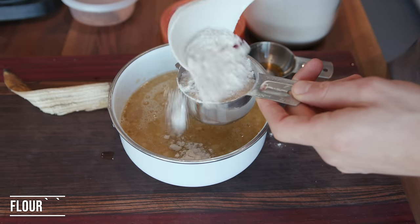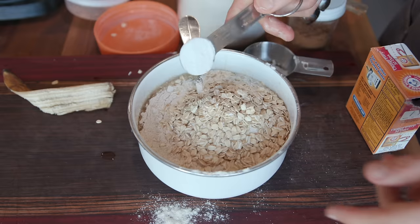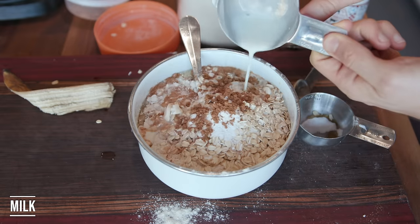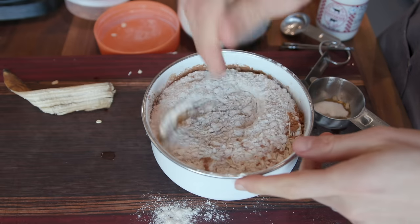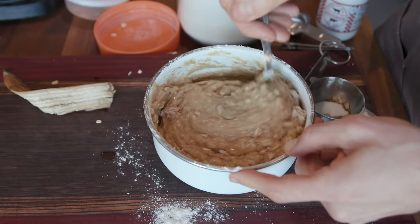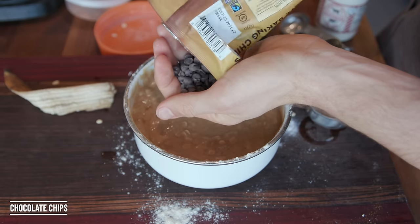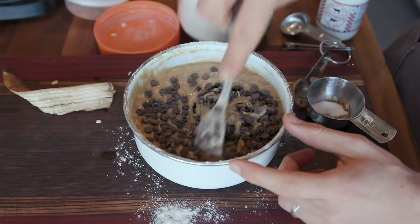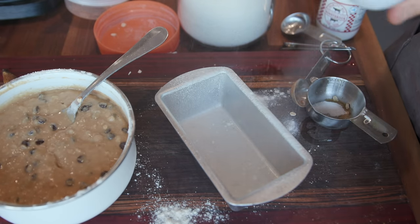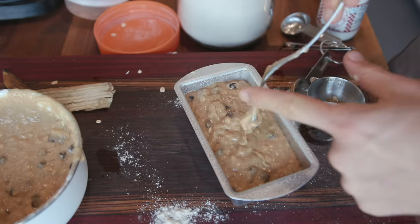For the dry ingredients, I added in one and a half cups of all-purpose flour, a quarter cup of oats, one teaspoon of baking soda, one teaspoon of cinnamon, and a quarter cup of milk. I stirred everything together until fully incorporated, then added in chocolate chips — you can add nuts or whatever you want. I greased up a little baking tin that I knew would fit in the air fryer basket, poured in my batter, and it was ready.